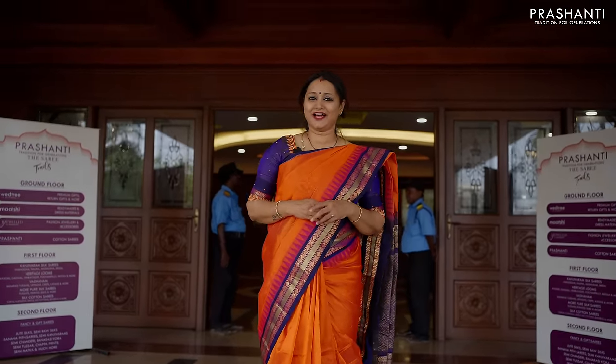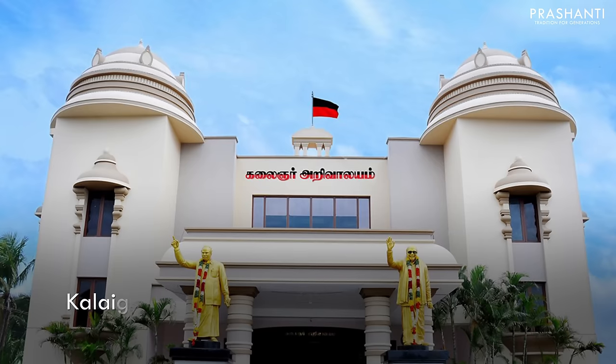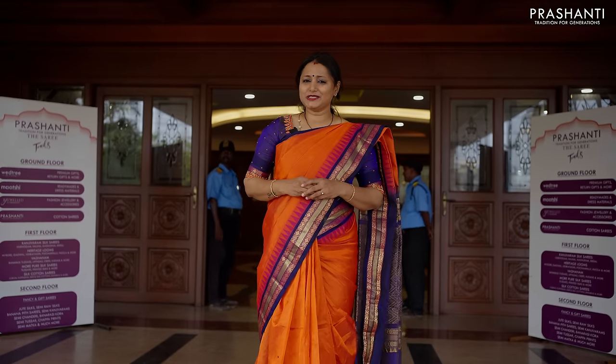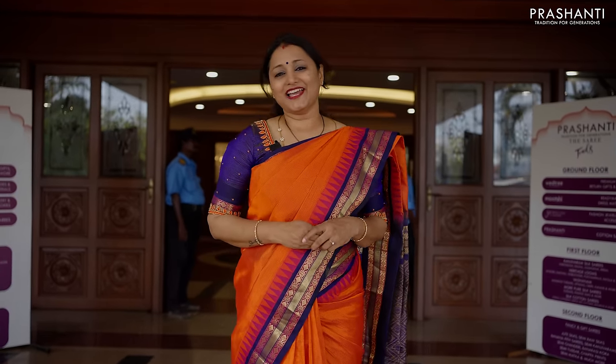We are going to be here on 5th, 6th and 7th of May — that is Friday, Saturday and Sunday — at the Kalengar Arivalium, Karur Bypass, Trichy. We are going to showcase our collections, and in this video we are going to see how many collections we have for you.